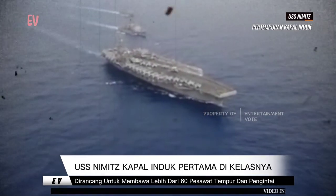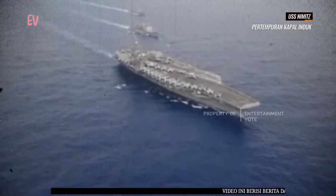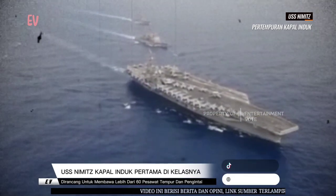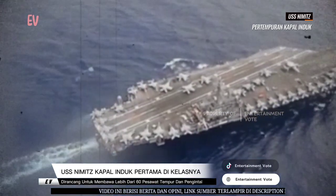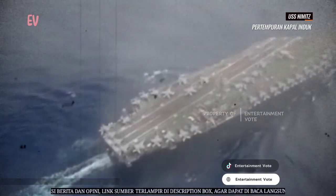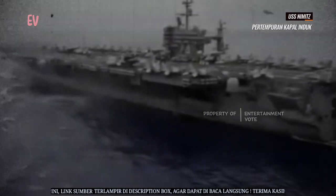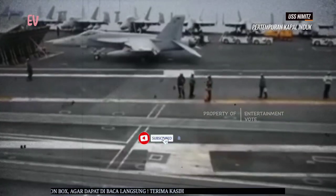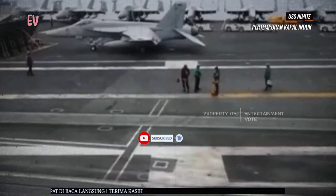USS Nimitz merupakan kapal induk kelas Nimitz, yang merupakan kelas kapal induk terbesar dan paling canggih di dunia. Kapal-kapal kelas Nimitz memiliki panjang sekitar 333 meter, lebar sekitar 40 meter, dan tingginya sekitar 76 meter.